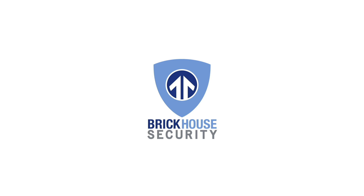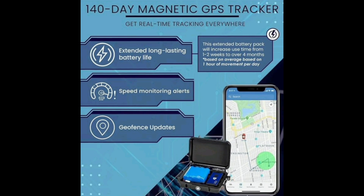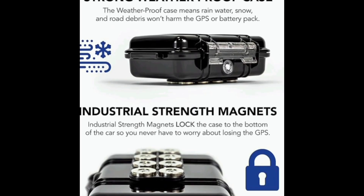Subscription-based, this tracker offers a flexible and affordable way to keep tabs on your vehicle, making it an excellent choice for car owners, fleet managers, and concerned parents alike.